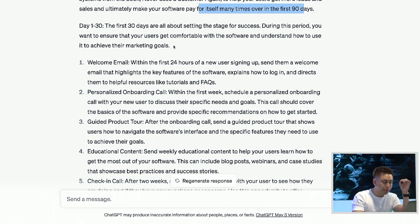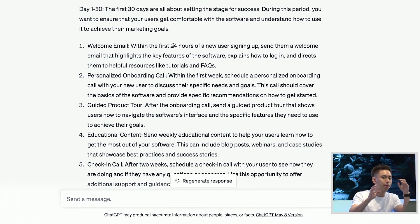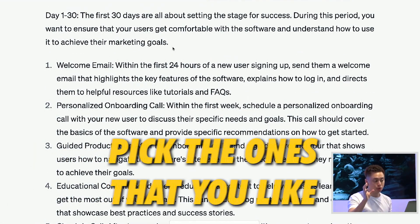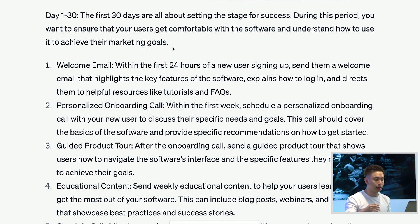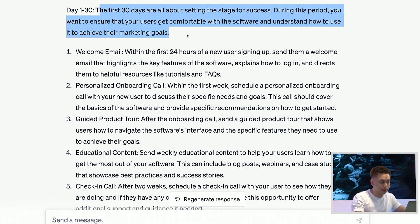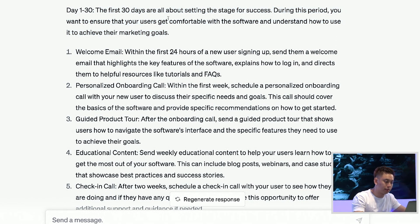Now, typically when AI gives you these answers, you may or may not want to utilize them all. The goal here is to pick the ones that you like, and for each of those items, get the AI to elaborate and create a full-fledged process, email system, and training content based on what you do. What AI has essentially done is give you the big picture game plan based on the principles of the book. So the first 30 days is about setting the stage for success — getting users to understand the software and how to achieve their marketing goals.